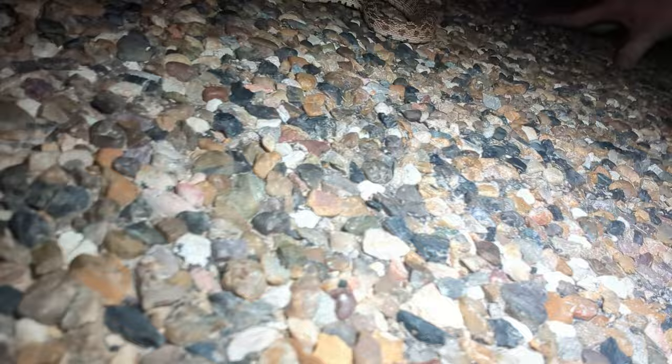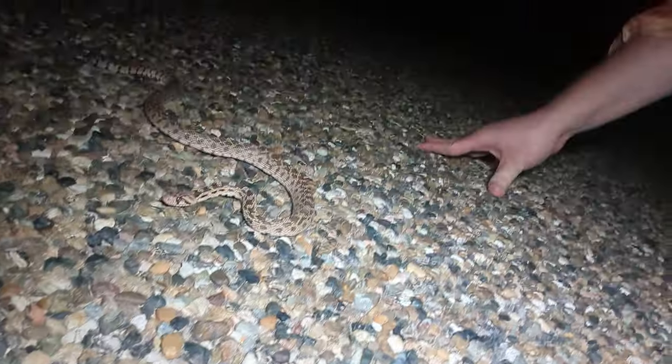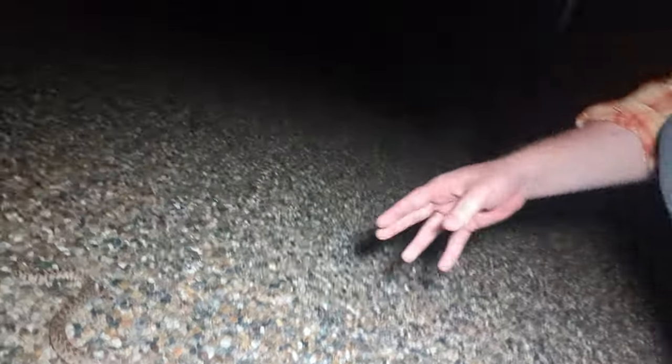Right down here — right there — is a gopher snake. Really cool to see our first snake. Now you can see it is in the middle of the road, so we're going to move him off to the side so he doesn't get squished by a car that might come, and we'll try to find some more stuff tonight.